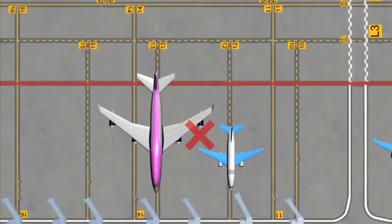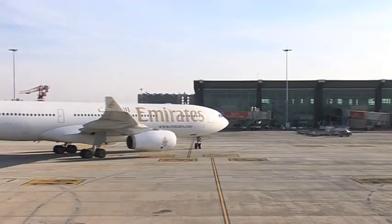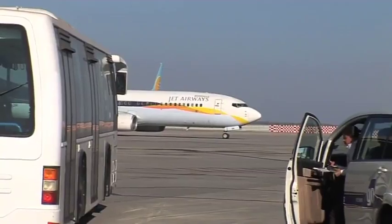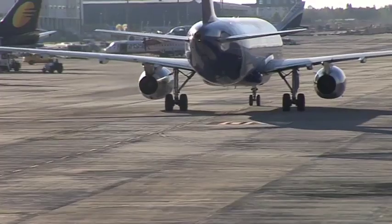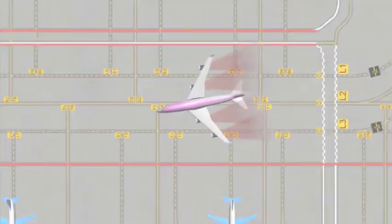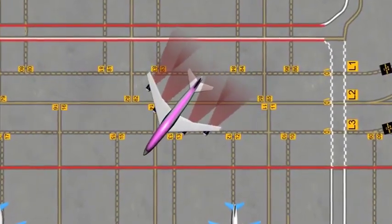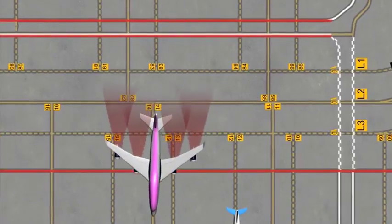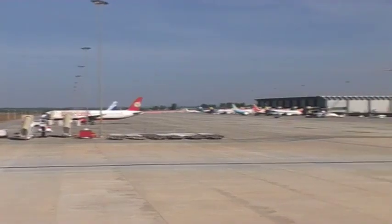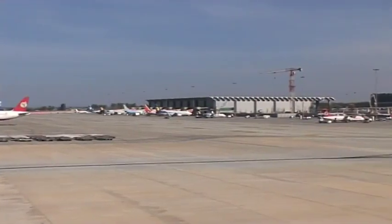At no point should you follow the broken lines, as this will lead you to a different stand and result in reduced separation. It is also important that you exercise caution when maneuvering on the apron due to the proximity of other aircraft, ground staff, and equipment. Engine power should be restricted to the minimum required to reduce the adverse effect of jet blast.